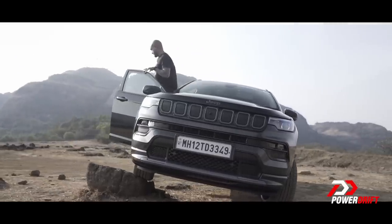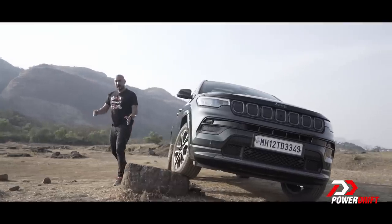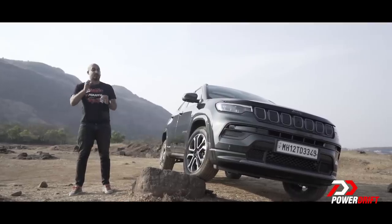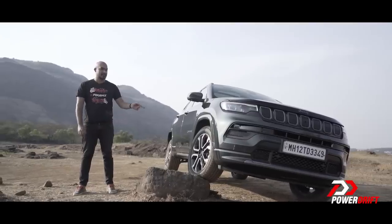But wait — this is a 4x4. So how does it do with a little light off-roading? I say light because, let's be realistic: not a lot of you are going to be mounting it on a rock the size of its wheel.